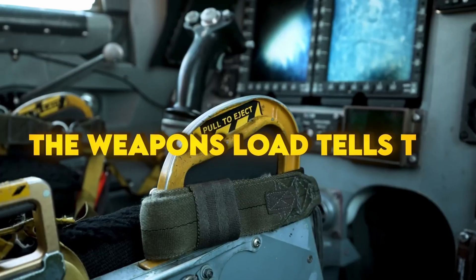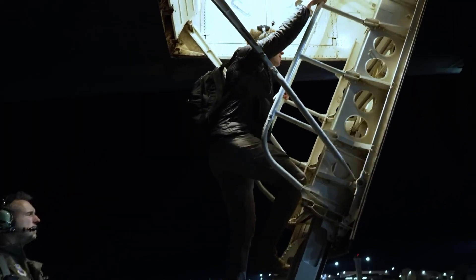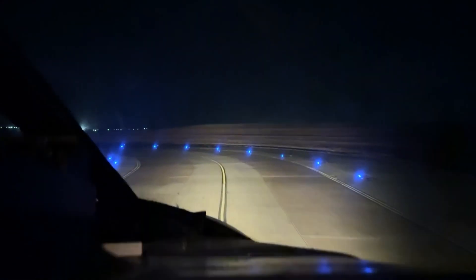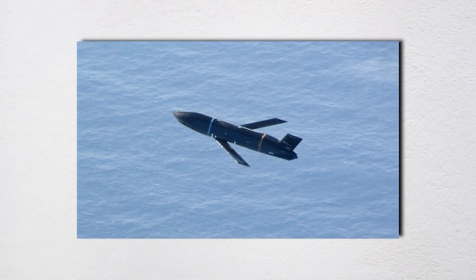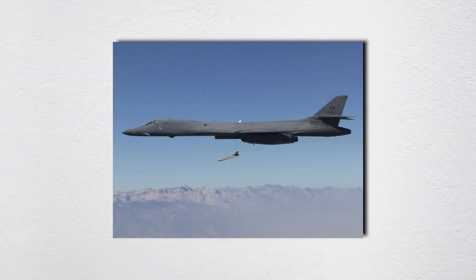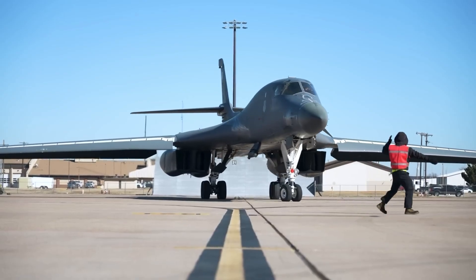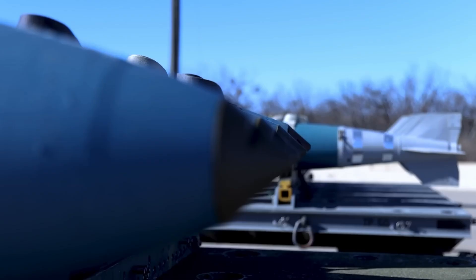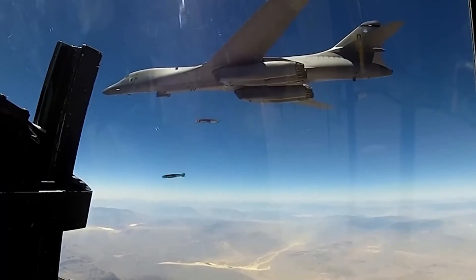The weapons load tells the same story. Old bombers needed volume because guidance was crude. Now it's about the right mix. The B-21 can drop JDAMs through weather using its own mapping radar, fire JASSM-ER from well outside air defenses, and use LRASM to hunt at sea. On the nuclear side, it fields the flexible B-61 and the LRSO cruise missile to hold tough targets at risk without overflying them. Tie that to a jet that quietly syncs with satellites, fighters, Navy shooters, and ground units, and you've got more than a bomber — you've got a stealthy flying kill chain.